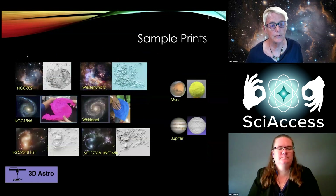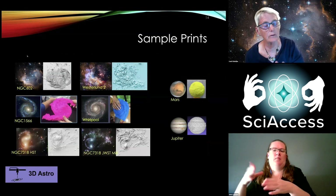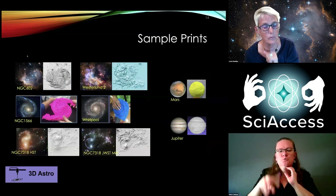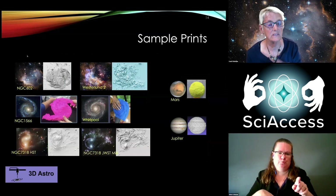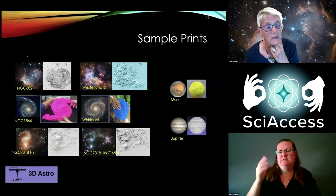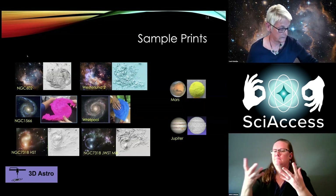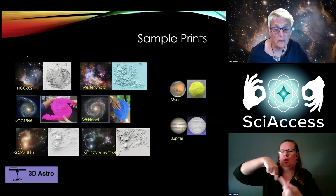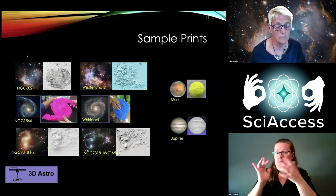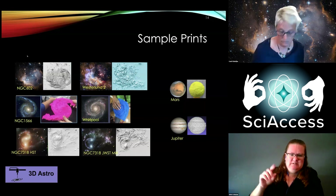There are a whole bunch of prints on my website, which I'll give at the end. This slide shows a bunch of objects — NGC 602 and Westerlund 2 and their corresponding 3D prints — a bunch of galaxies including a spiral galaxy called 1566 which we use as a training galaxy, the Whirlpool galaxy, and a number of others. These are all available online, you can download all the models. At the bottom I show some JWST and HST data of an object called NGC 7318.